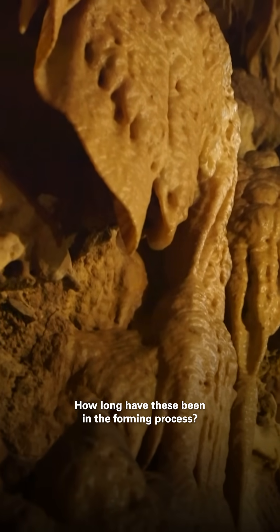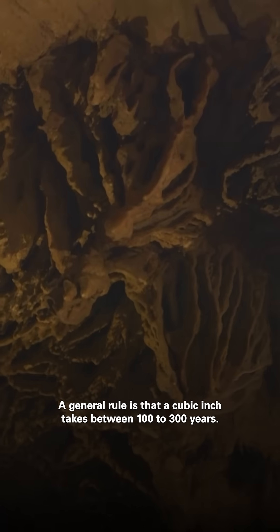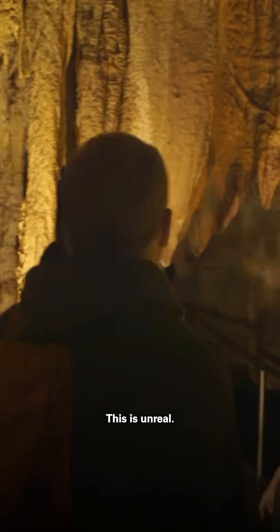How long have these been in the forming process? A general rule is that a cubic inch takes between 100 to 300 years. This is unreal.